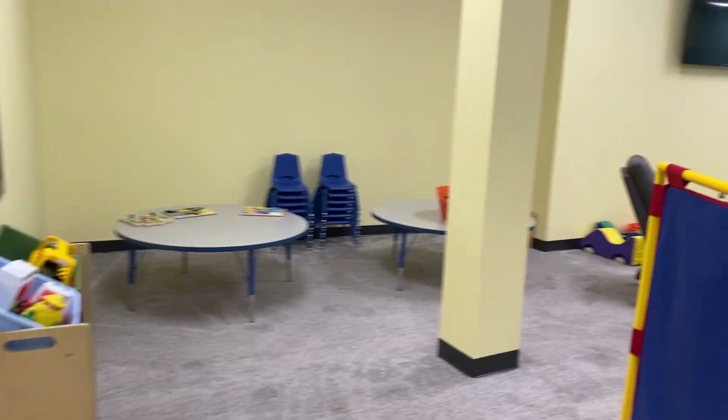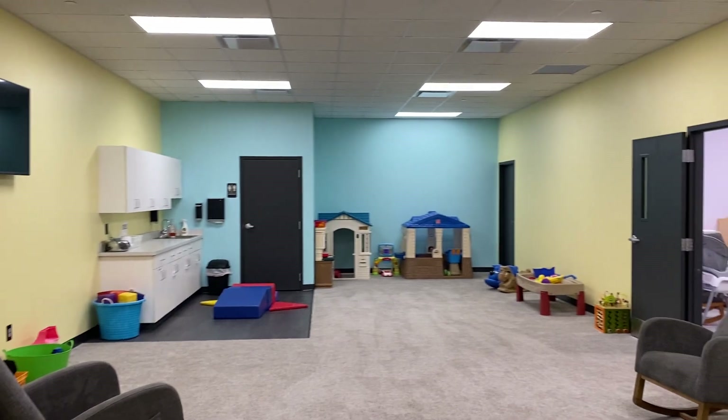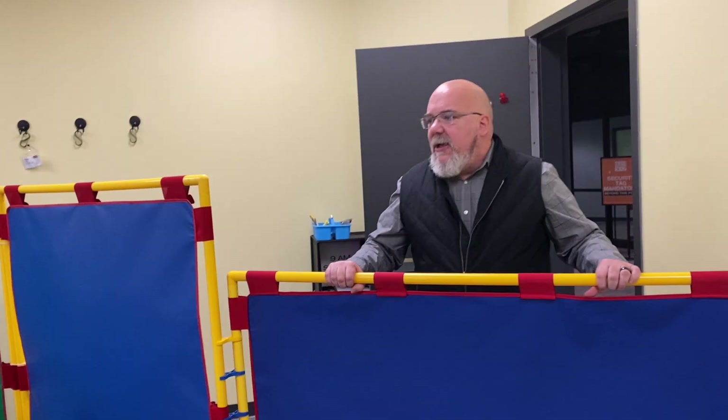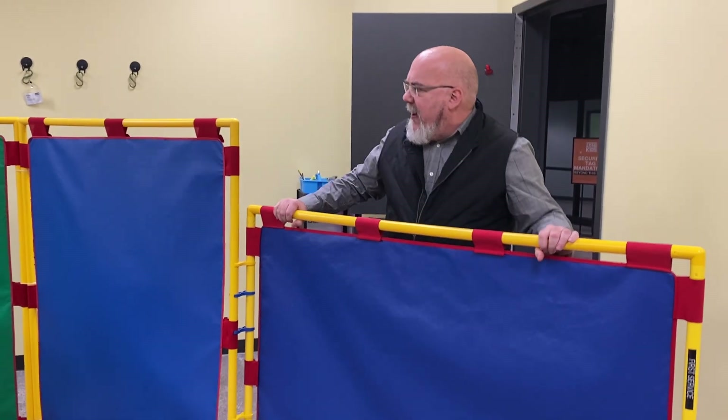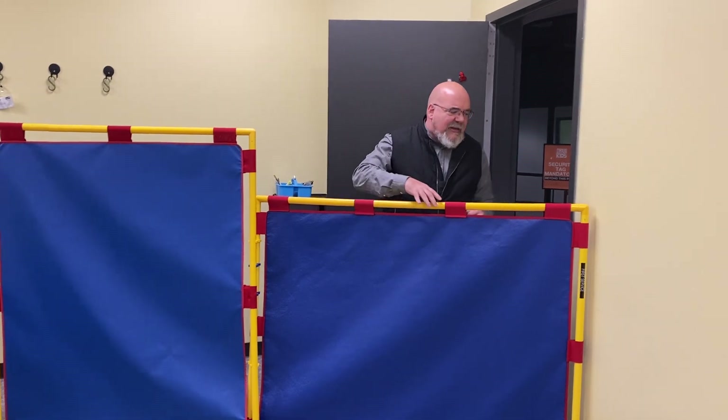Ms. Tiff is going to walk in and show you — say hi, Ms. Tiff. So it's just a more usable space. Everything that was in your Tiny Tots room is now in this first room. So you will come in here to serve. We've pulled these panels in a little bit tighter for you, so just make sure you keep it shut so the kids can't get back here.